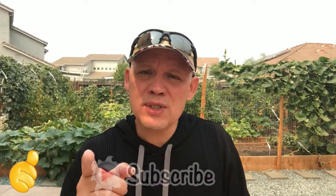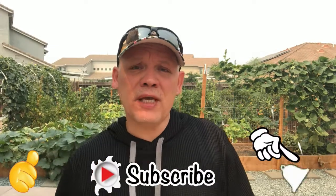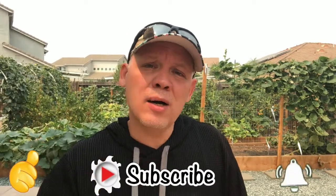If you enjoyed the video please leave a thumbs up, remember to subscribe to the channel, hit that bell notification so you're alerted the next time I upload new content, and we will see you on the next video.